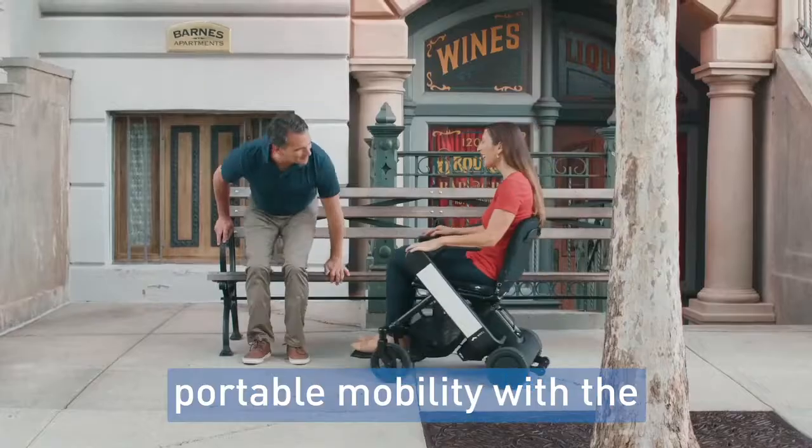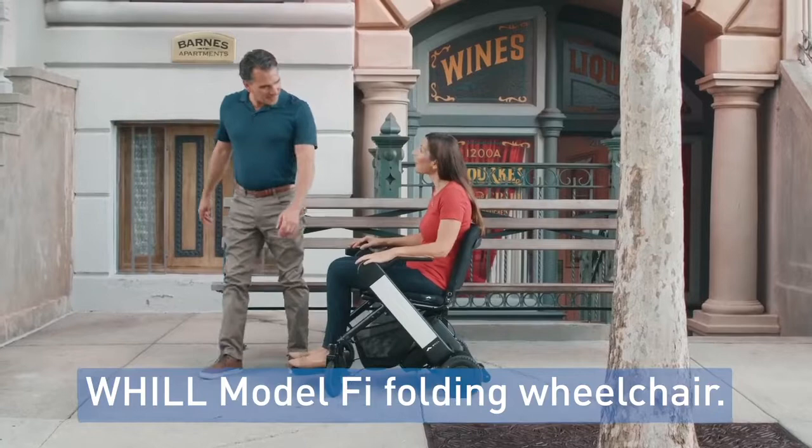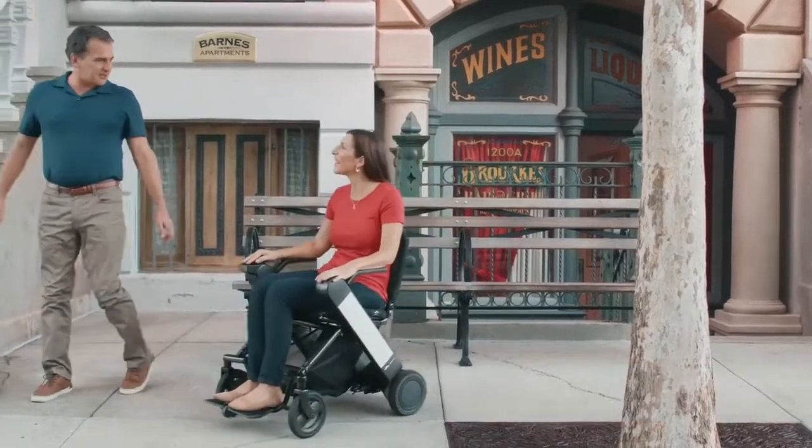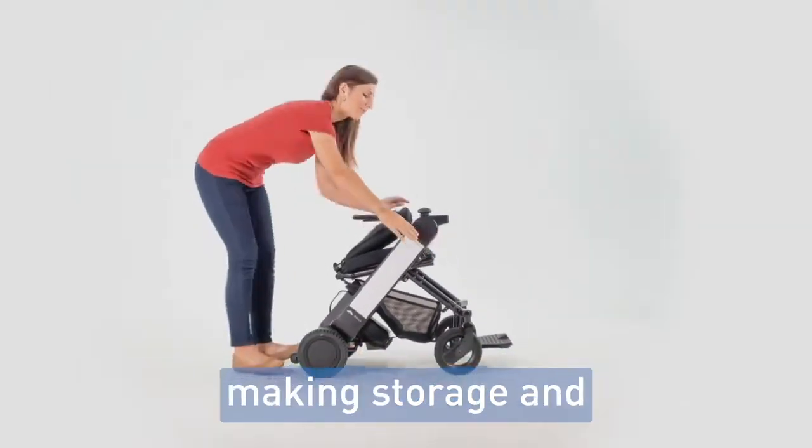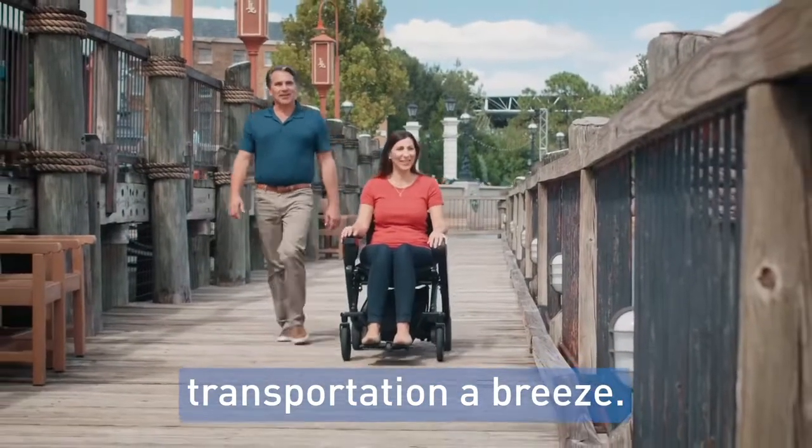Introducing the future of portable mobility with the Will Model Fi folding wheelchair. Quickly fold and unfold the Model Fi in less than 3 seconds, making storage and transportation a breeze.